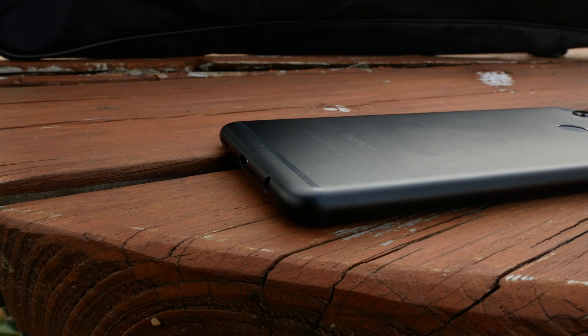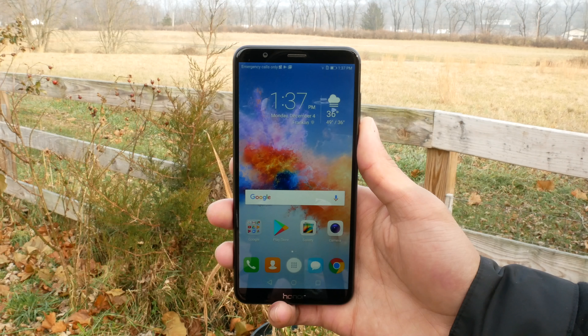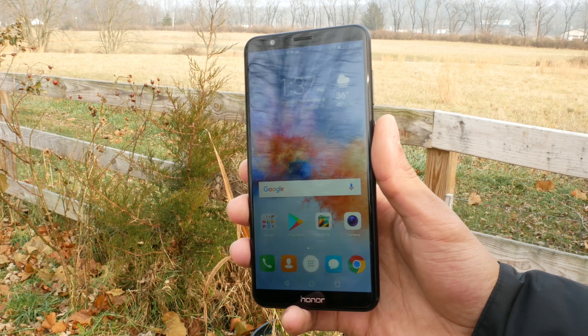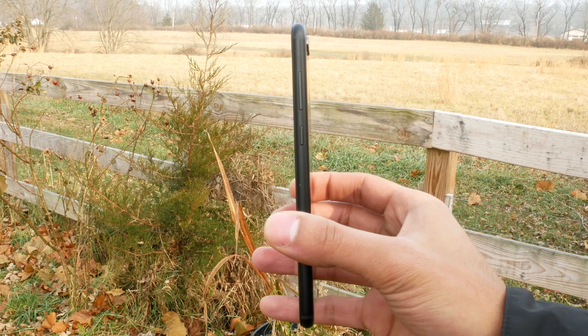Huawei's Honor sub-brand has just announced the successor to one of their most competitive mid-range devices, the Honor 7X. Stepping up its class factor with an all-metal body and a new 18:9 display, Honor manages to shave off $50 from the 6X's original $250 price and deliver a more premium-looking device while doing it.